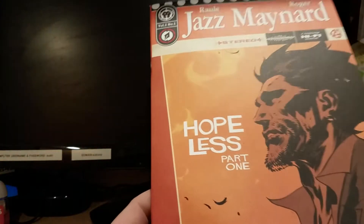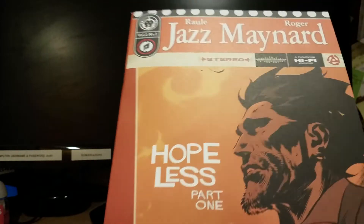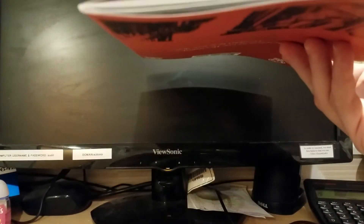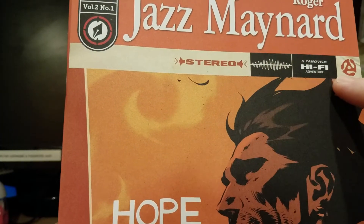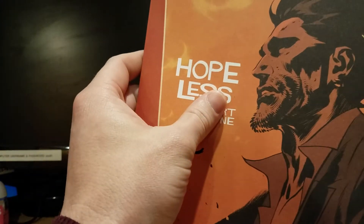So this is Jazz Maynard, Volume 2, Issue 1. This is Hopeless, Part 1. My favorite part is — I mean, look at when you hold it like this, it doesn't really go anywhere. If this was like a Marvel or DC, the bottom of the book would be down here. This is just fantastic. It's definitely oversized. The artwork is incredible. Story by Raul and illustrations by Roger.